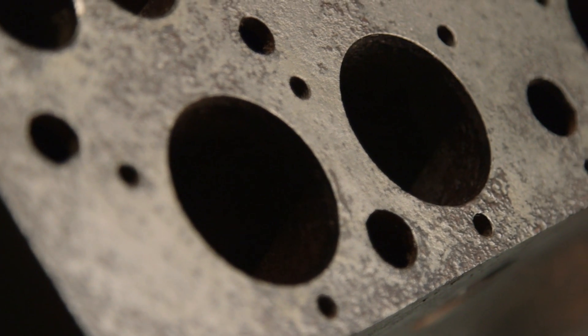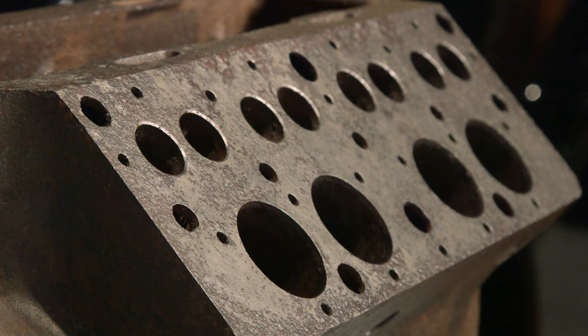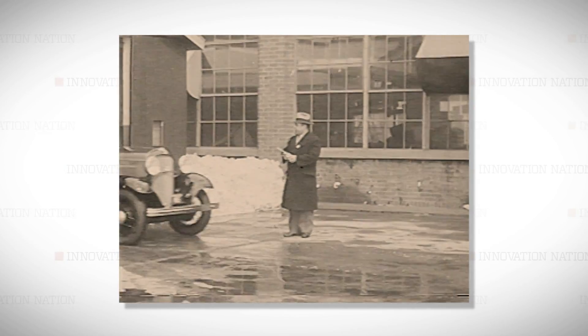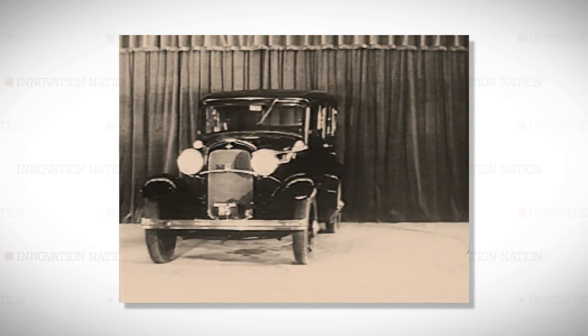All of these holes are your cylinders — your piston would go inside there. This is the heart and soul of the whole thing. Ford's V8, called the Flathead, was a smashing success and was a top seller for 22 years.